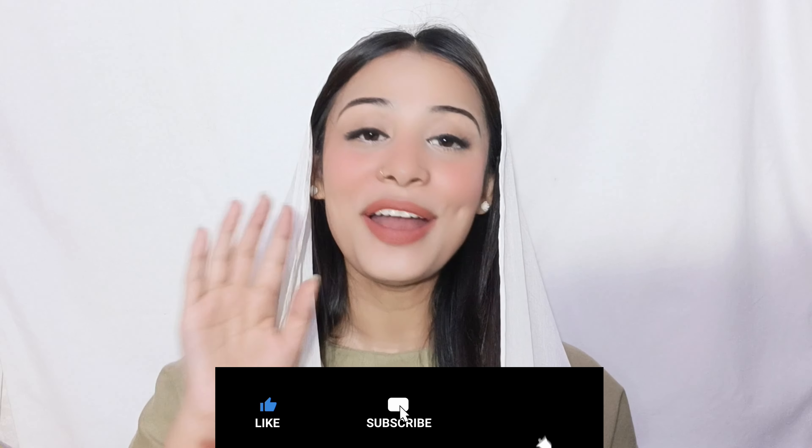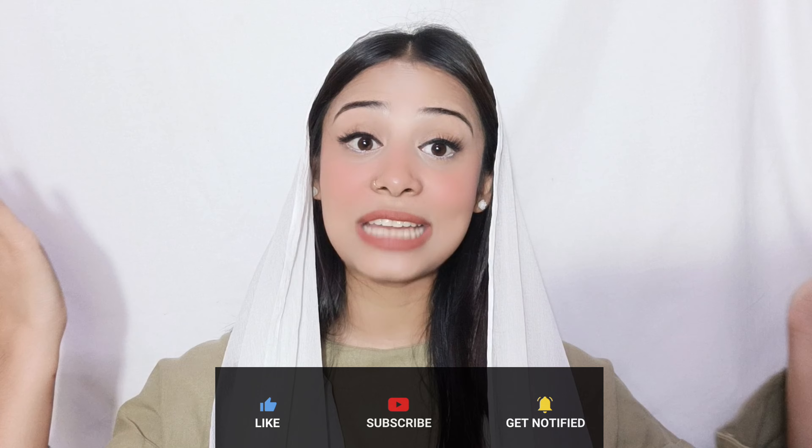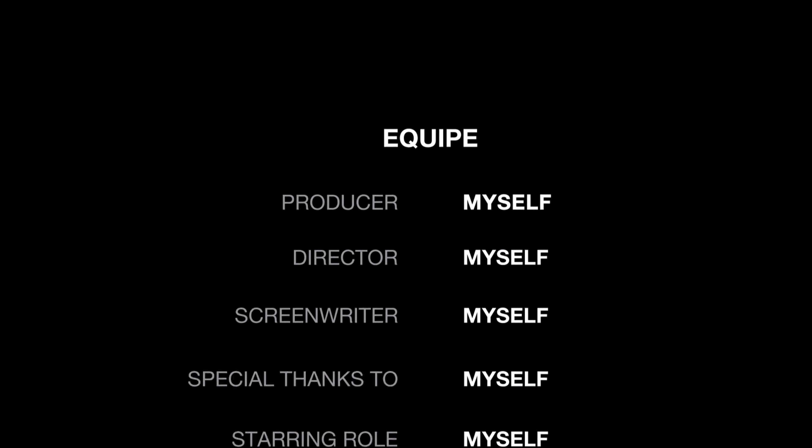If you like today's video, like, comment, and share. Guys, hit the subscribe button because you will get this type of unboxing and review videos on my channel.